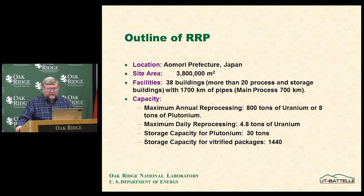Maximum annual processing is 800 tons of uranium or 8 tons of plutonium, with a maximum processing rate of 4.8 tons of uranium per day — typically operating closer to 4. Their storage capacity for plutonium as recovered product is 30 tons, and storage for vitrified waste packages is over 1,400.